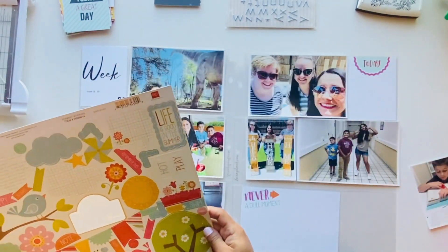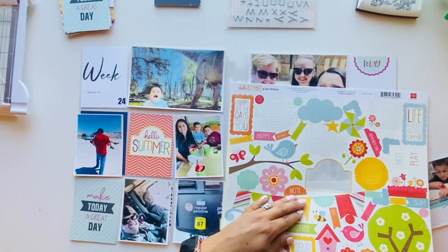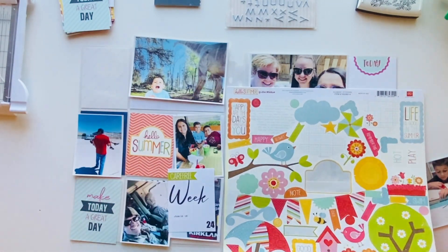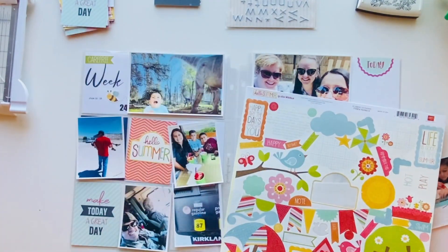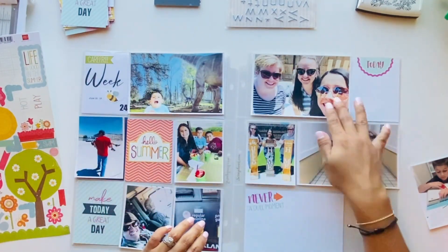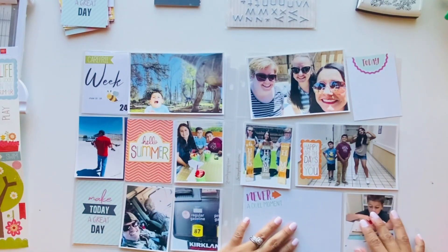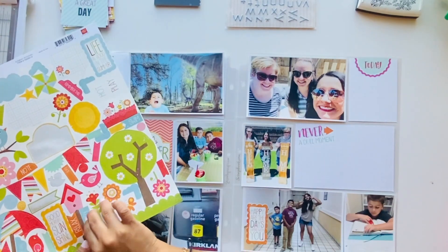This marks the first weekend of summer break — my kids finally got out of school this week. I'm going to be using the Fun Day collection from Vicki Higgins mini kit and a sticker sheet called Hello Summer by Lori Whitlock. It's a bunch of stickers you can use for cards or layouts. I'm pulling out a couple I like, including one that says 'Happy Summer Days Are With You.'